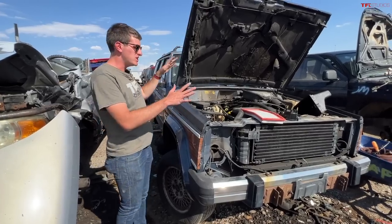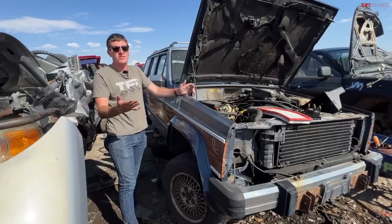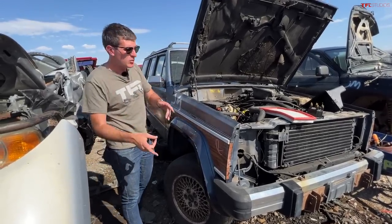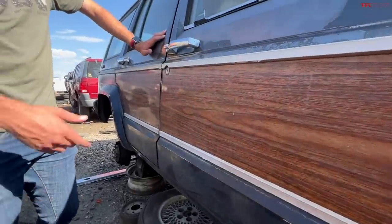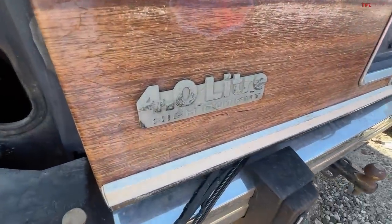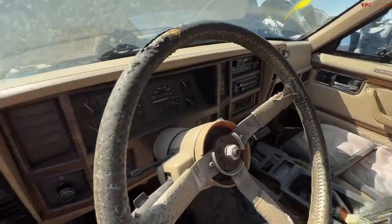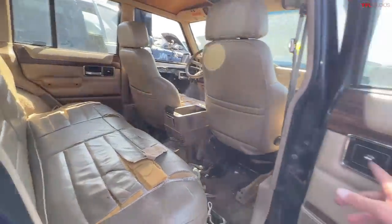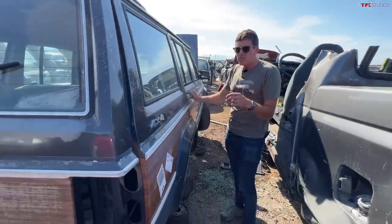Now for one of my favorites — the Jeep Cherokee, and we have two super unusual XJs in the junkyard today. The XJ was built from about 1984 through 2001. This one is pretty unusual: it has wood paneling, which makes it the Jeep Cherokee Briarwood. These had pretty much every option — full leather seats, big reclining bucket front seats, power windows, and wood trim throughout the inside. Really cool, and sad to see in the junkyard.